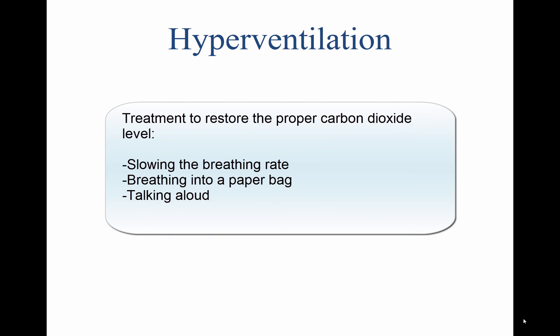The treatment for hyperventilation involves restoring the proper carbon dioxide level in the body. Breathing normally is both the best prevention and the best cure for hyperventilation. In addition to slowing the breathing rate, breathing into a paper bag or talking aloud helps to overcome hyperventilation. Recovery is usually rapid once the breathing rate is returned to normal.